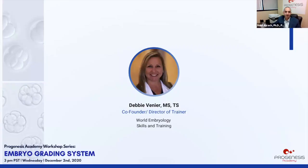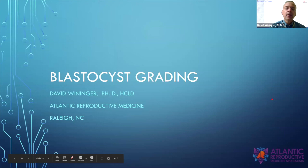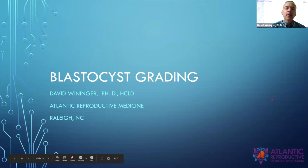Thank you, Debbie. Our next speaker is Dr. David Weininger, IVF lab director at Atlantic Reproductive Medicine Specialists. David, thank you for attending.